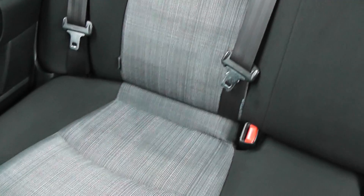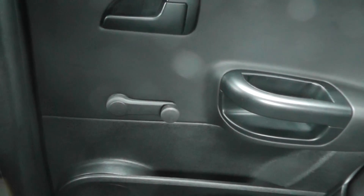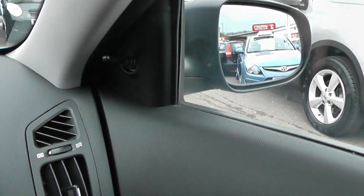In the back, we've got seating for three, three head restraints, three-point seatbelts all round, and ISO fix mounts for baby seats on both driver's and passenger side. The rear windows in this car are manual, which is great if you've got kids and you don't want them putting the windows up and down all day. The wing mirrors are also manual.